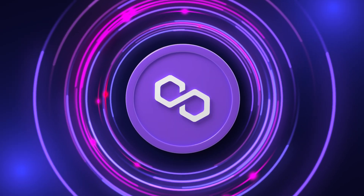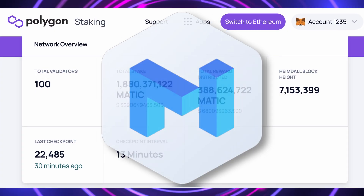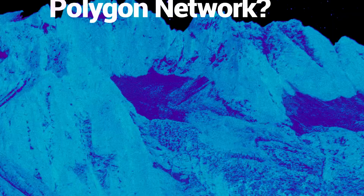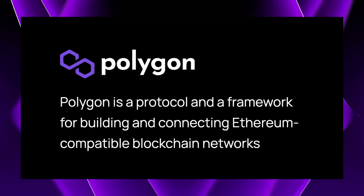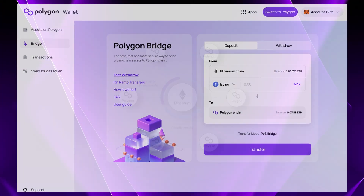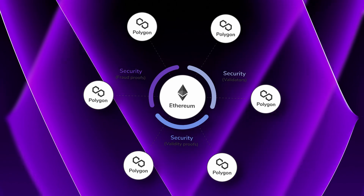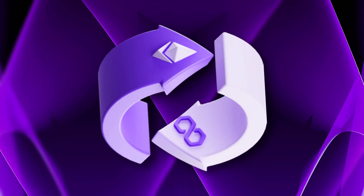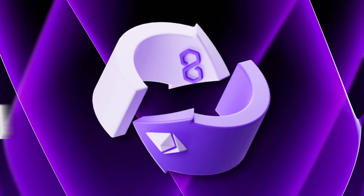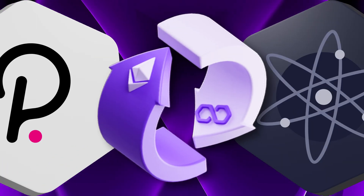Stick around until the end of this video to learn the use case of the MATIC token and popular Polygon apps. What is Polygon? Polygon is an Ethereum-based layer 2 scaling solution. This means Polygon helps Ethereum handle more transactions by processing them on various new sidechains. This frees up some of the space on the Ethereum blockchain and is similar to how multi-chain projects like Polkadot and Cosmos are structured.